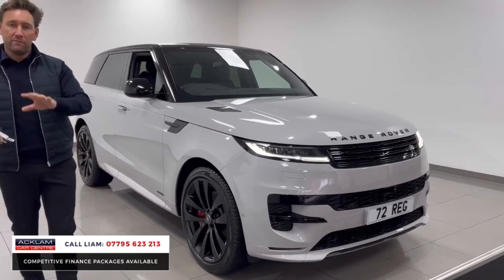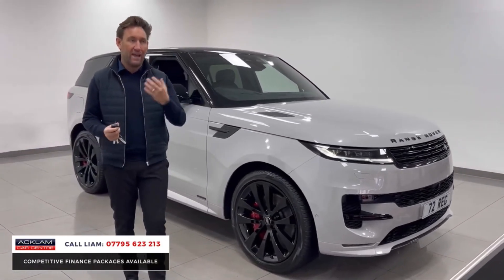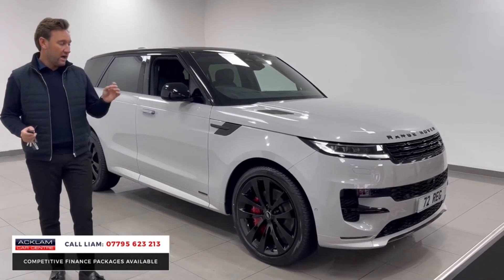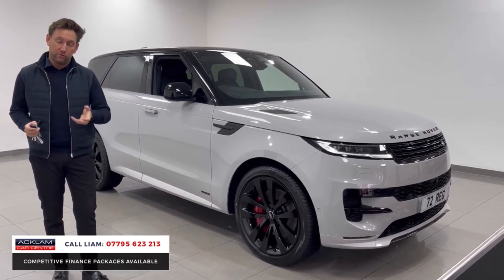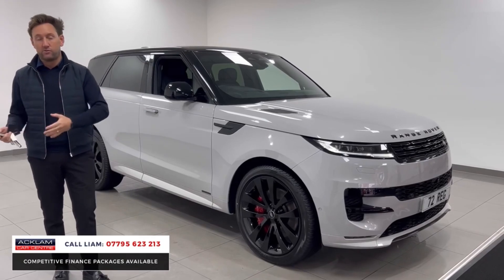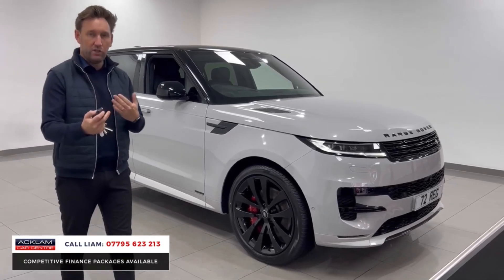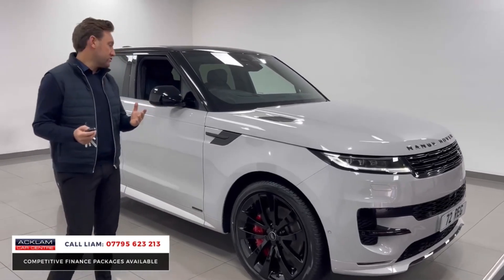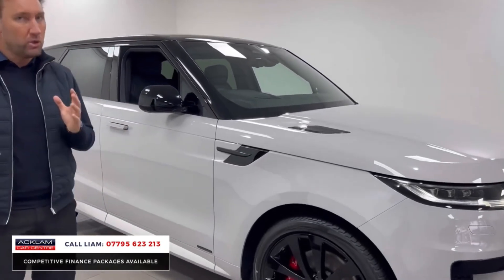The P440E has an enhanced plug-in range — this car will do about 80 miles from the plug-in before switching to petrol. It's also a hybrid, so it uses a little bit of charge and charges itself under braking and while driving. Very desirable, up-to-date car.